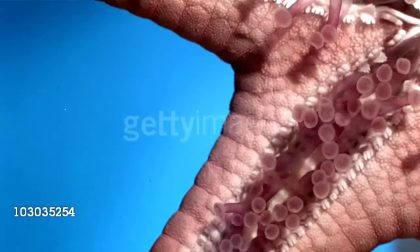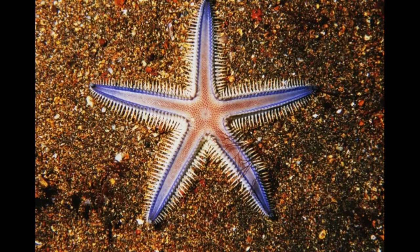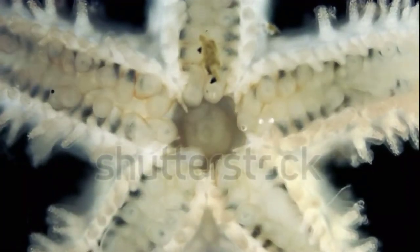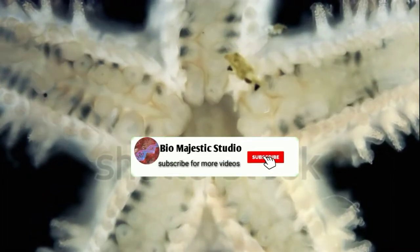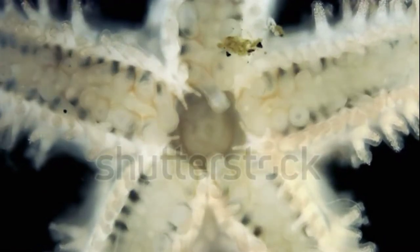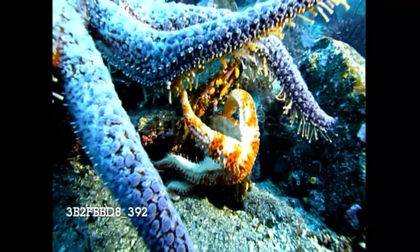Sea stars prey on bivalves like mussels and clams, as well as small fish, snails, and barnacles. If you've ever tried to pry the shell of a clam or mussel open, you know how difficult it is. However, sea stars have a unique way of eating these creatures. A sea star's mouth is on its underside, and when it catches its food, the sea star will wrap its arms around the animal's shell and pull it open just slightly.